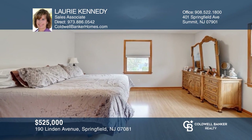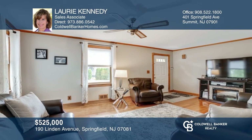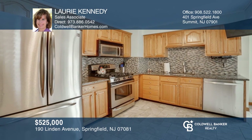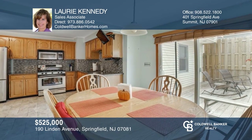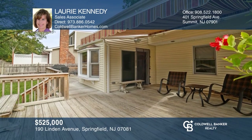This five bedroom, two full bath colonial is conveniently located, updated and has been expanded. The home offers two bedrooms on the first floor and three bedrooms upstairs, providing a multitude of possibilities. The updated eat-in kitchen hosts granite counters, abundant cabinetry and access to the deck. To see this home in person, call Lori Kennedy.